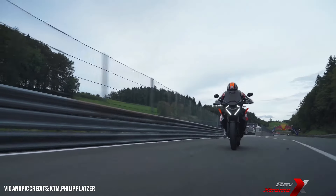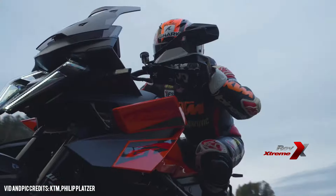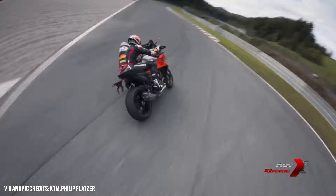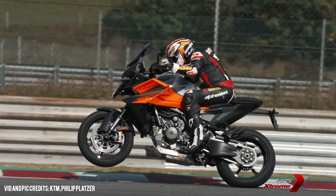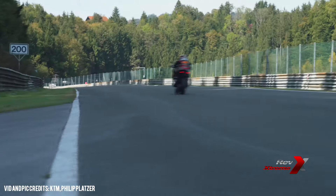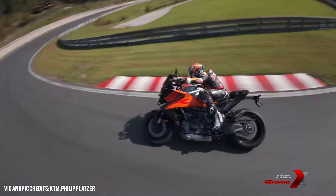For those riders who love to customise, KTM has rolled out an extensive selection of power parts and power wear options for the 2025 Super Duke GT. From performance enhancements to protection gear, KTM's accessory line ensures that you make your Super Duke GT uniquely yours, both in function and in style.